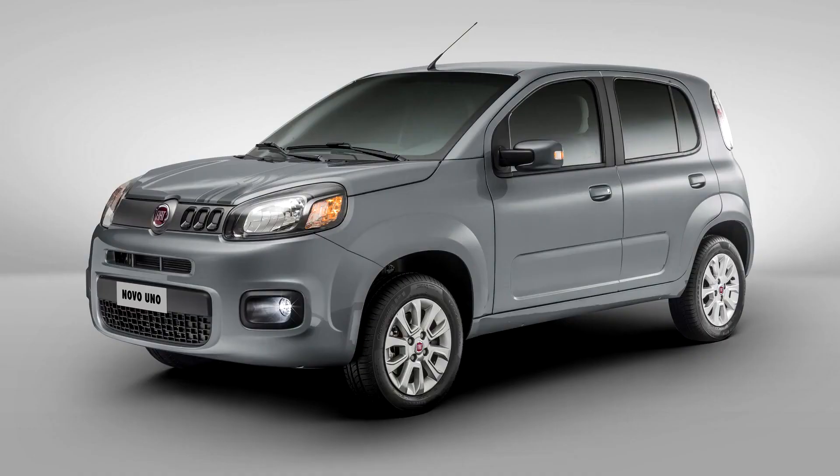In December 2013, Fiat launched the new Uno-based Fiorino panel van, project type 327, successor of the old Fiorino.